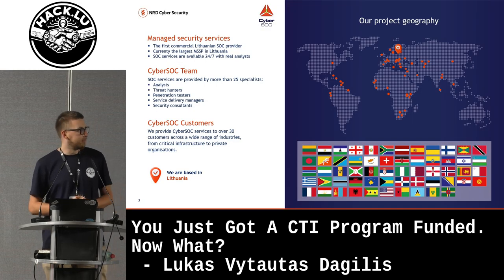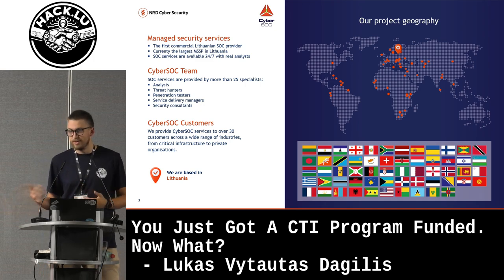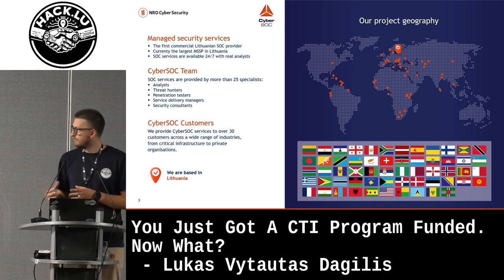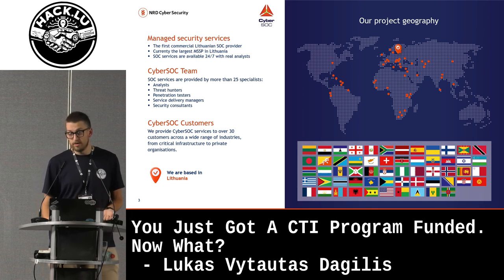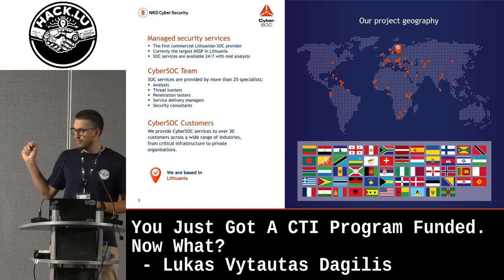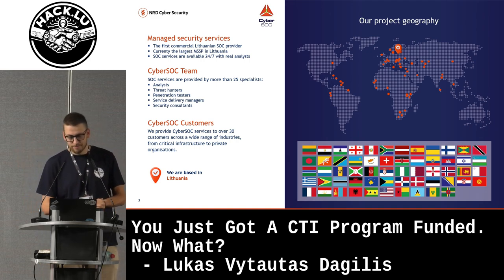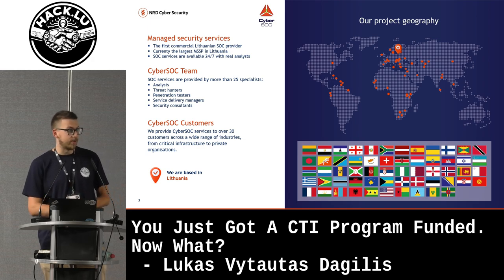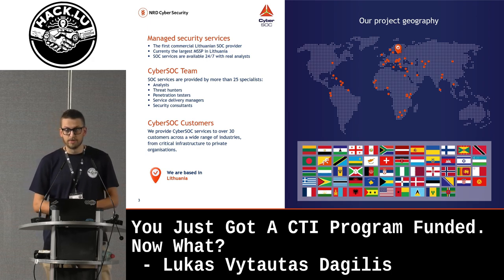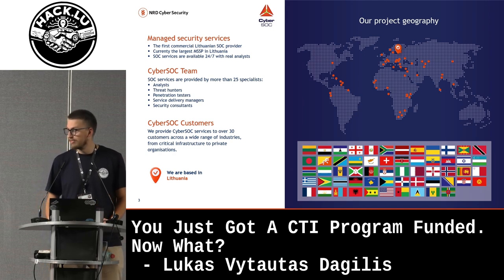For a little bit of context, who are we at NRD Cybersecurity? A lot of people know the other side of our business through cybersecurity capacity building and policy making. We have projects all over the world, but we also have what I think is more local in Lithuania. We're the first Lithuanian SOC provider and the largest MSSP in Lithuania. We have 24/7 service with real analysts, over 30 customers, around 25 analysts, and customers including critical infrastructure, fintechs, and various private organizations.